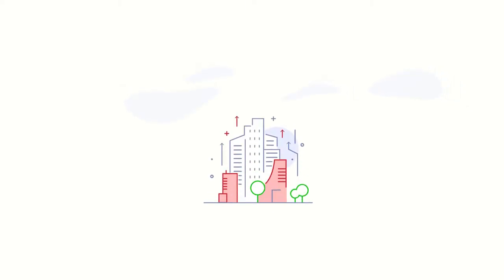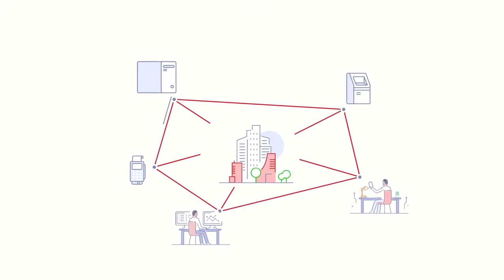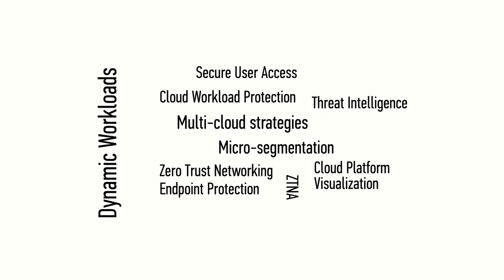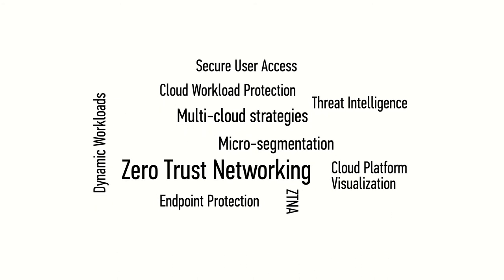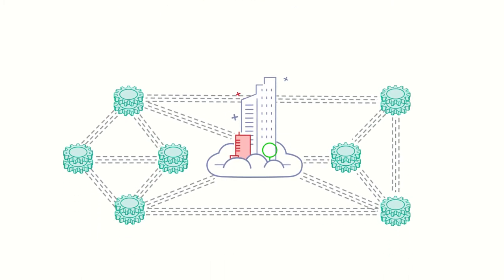Once upon a time, what was inside your network could be trusted. But times have changed and our enterprise networks are simply not the same. Micro-segmentation, multi-cloud strategies, dynamic workloads, and zero-trust networking aren't just buzzwords — they're the new principles that are facilitating an enterprise digital transformation.